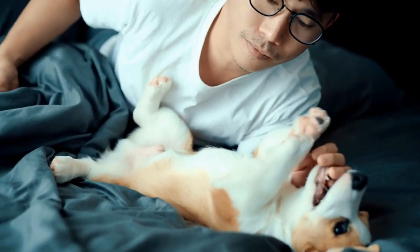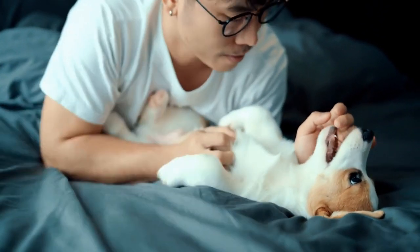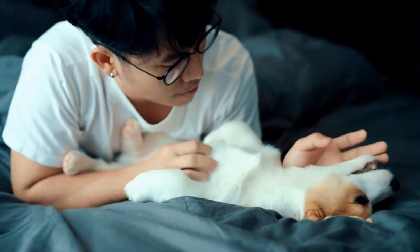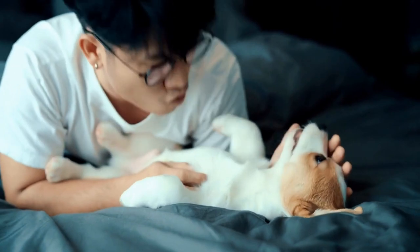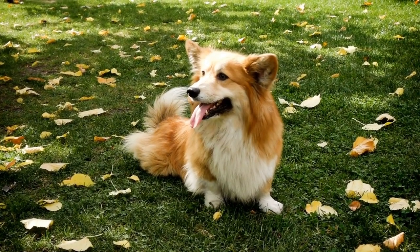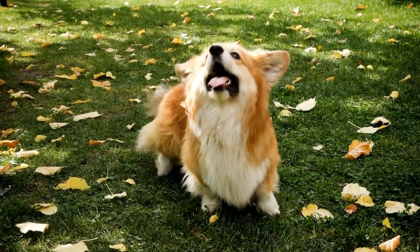To ensure that breeders and judges have a clear understanding of the breed standard, kennel clubs often provide illustrations, photos, and detailed descriptions of the ideal Pembroke Welsh Corgi. This helps maintain consistency and helps stakeholders make informed decisions during breeding and conformation shows.